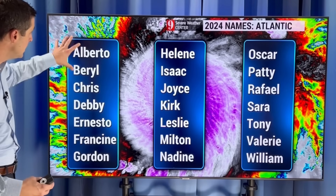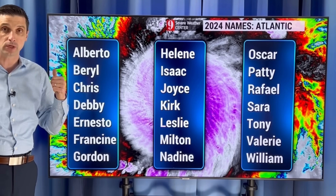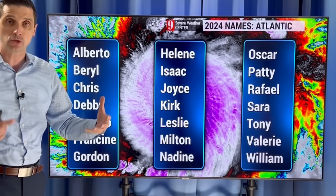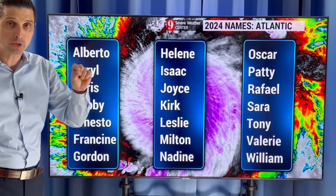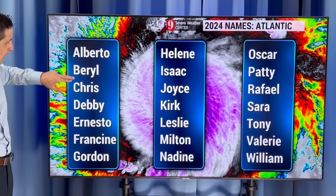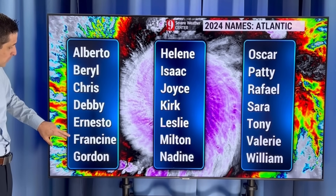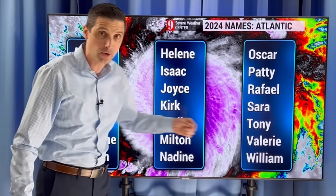As we get into the upcoming season, here's the list of names. Different basins have different names — the Eastern Pacific, for example, has a totally different list. But in the Atlantic Basin, which includes the Atlantic Ocean, Gulf of Mexico, and the Caribbean, the first name on the list is Alberto, then Beryl, Chris, Debbie, Ernesto, Francine, and Gordon, and then we get down the list. Hopefully we don't get too far down the list, but either way we'll wait and see where these tropical storms eventually go.